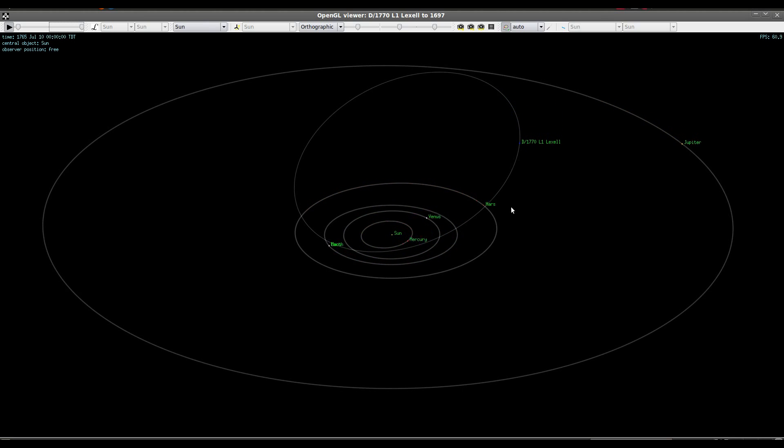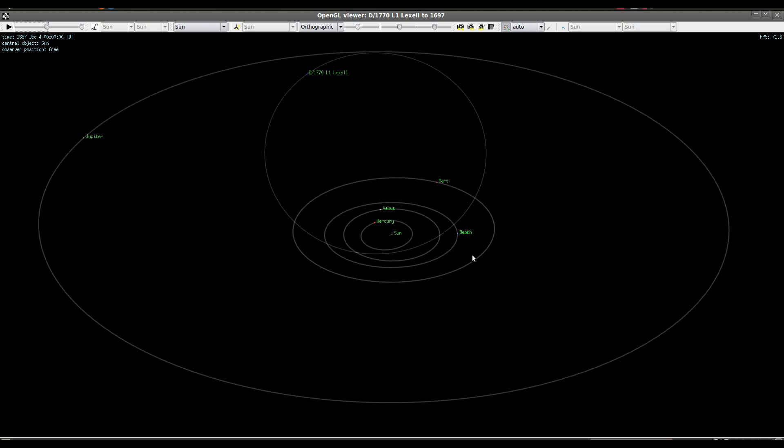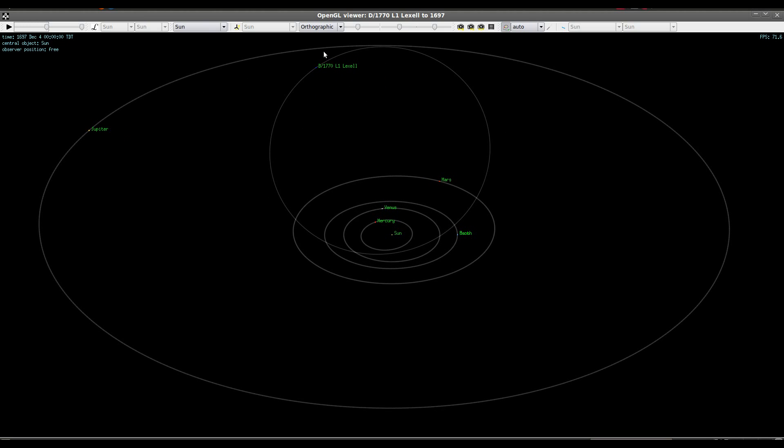Even though the orbit still brings it into the realm of the inner planets, the timing was different and it didn't make a close approach to Earth. And so if we go all the way back to December of 1697, what we see is that the comet was nowhere near Earth. It was almost as far as it gets from the sun at that time.